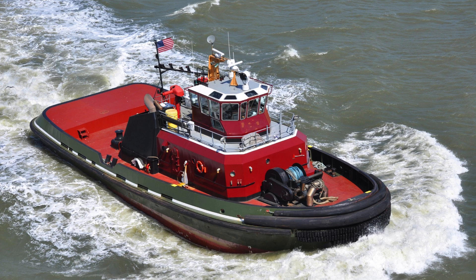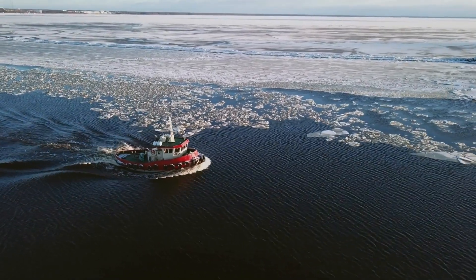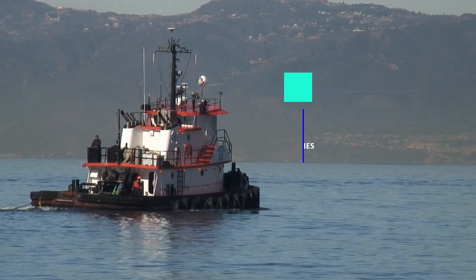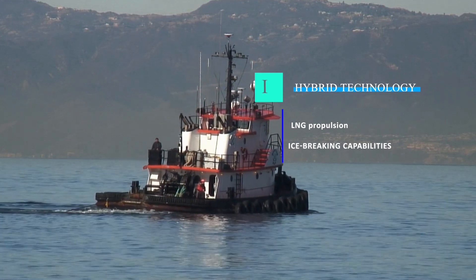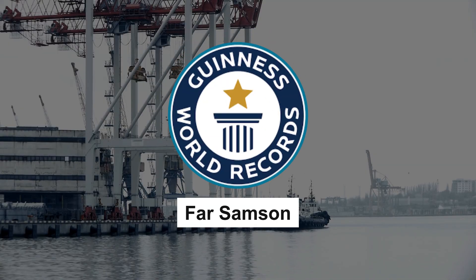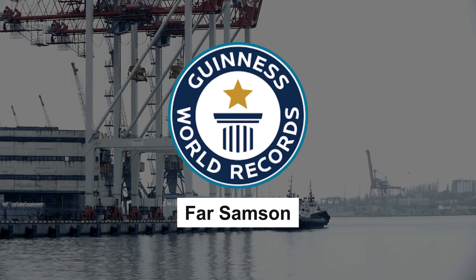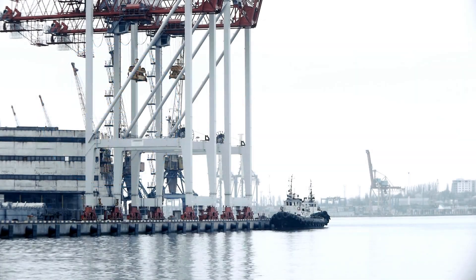Tugboats are known for their moderate draft and broader beam, making them suitable for various commercial and recreational activities. Innovations like hybrid technology, LNG propulsion, and ice-breaking capabilities showcase the continuous development in tugboat design. The Guinness World Record holder, Farr Sampson, boasts a staggering 423 tons bollard pull — a testament to the raw power of tugboats.